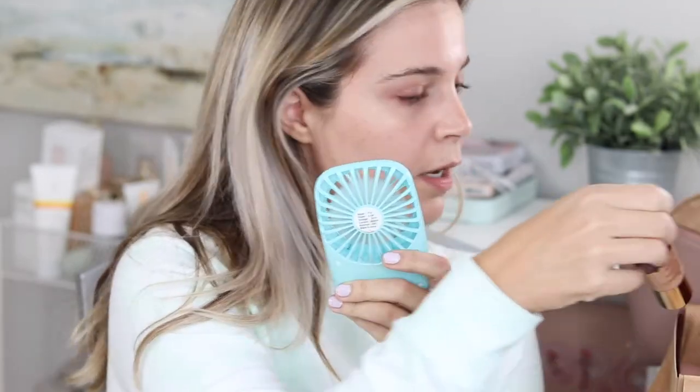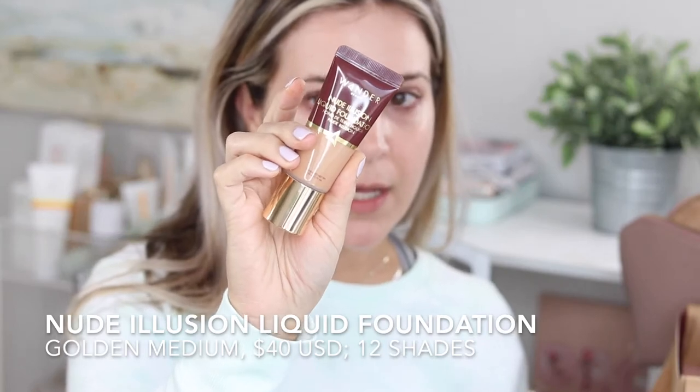We're going to be using the Nude Illusion Liquid Foundation — I have this in shade Golden Medium. This is a full coverage radiant foundation. I usually prefer a medium to full coverage foundation, but I don't always go for radiant. Radiant means glowy and dewy, and I'm normally more of a natural satin matte finish person. So if you're on the dry side and want a full coverage foundation, this is going to be a really good option.